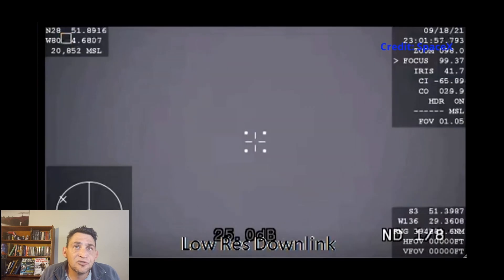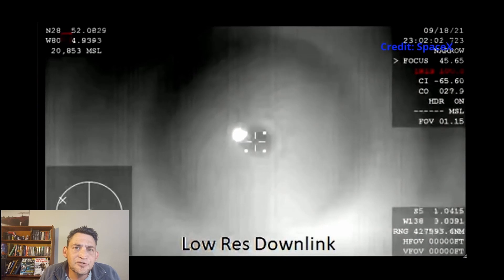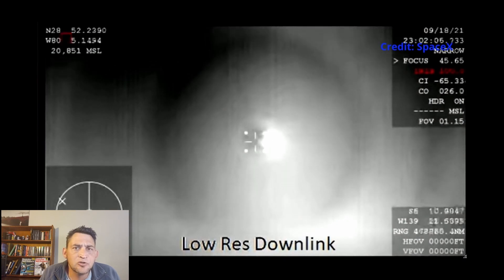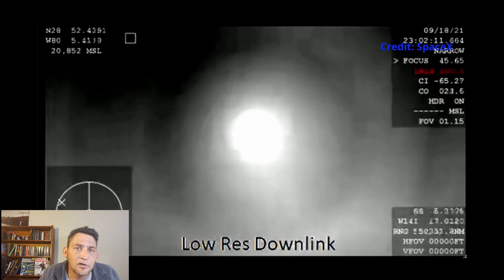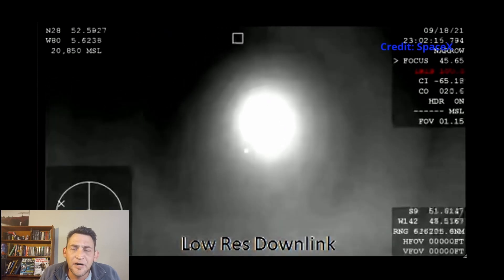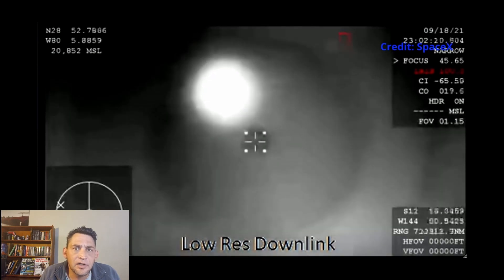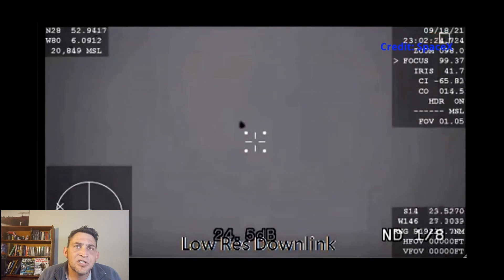There you can see the first signs of the Dragon craft entering Earth's atmosphere. There is also a period during re-entry, about three and a half to four and a half minutes, where there is no communication between the Dragon craft and mission control. This happens because the craft basically super-heats — it becomes about 3,500 degrees Fahrenheit, which creates a plasma around the craft that stops any communication from going back and forth. This is just before the parachutes open.